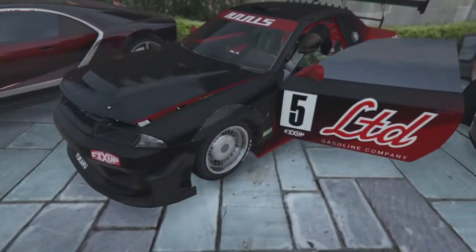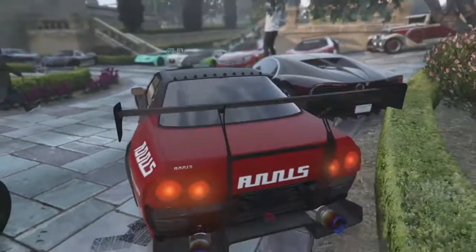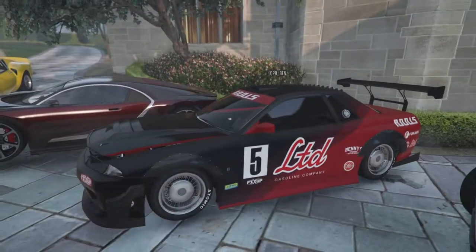Next up we have another beat up car, an R34 Skyline — so the Elegy Retro Custom. It's got a missing bumper for the spoiler that he put on.